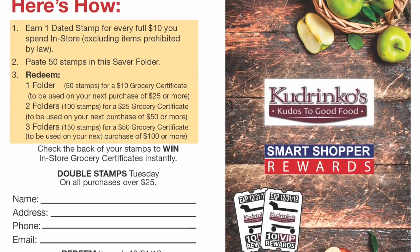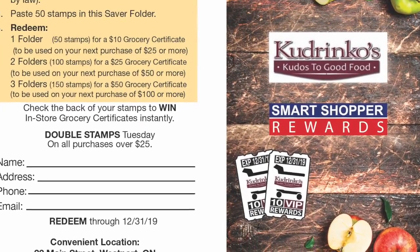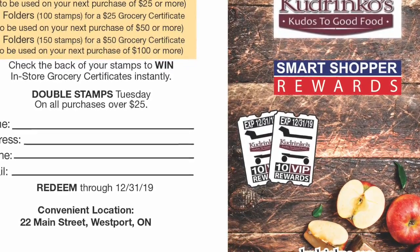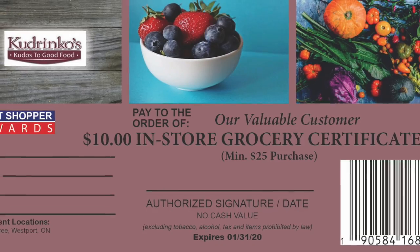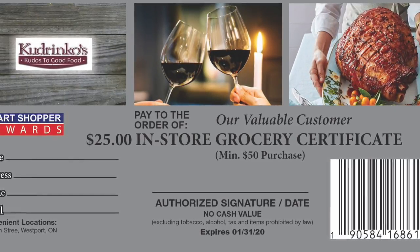Paste stamps in your free Saver Folder, which serves as a media piece detailing your store features and demographics. Redeem filled Saver Folders for multi-level rewards — in-store bar-coded grocery certificates. The more you shop, the more you save.